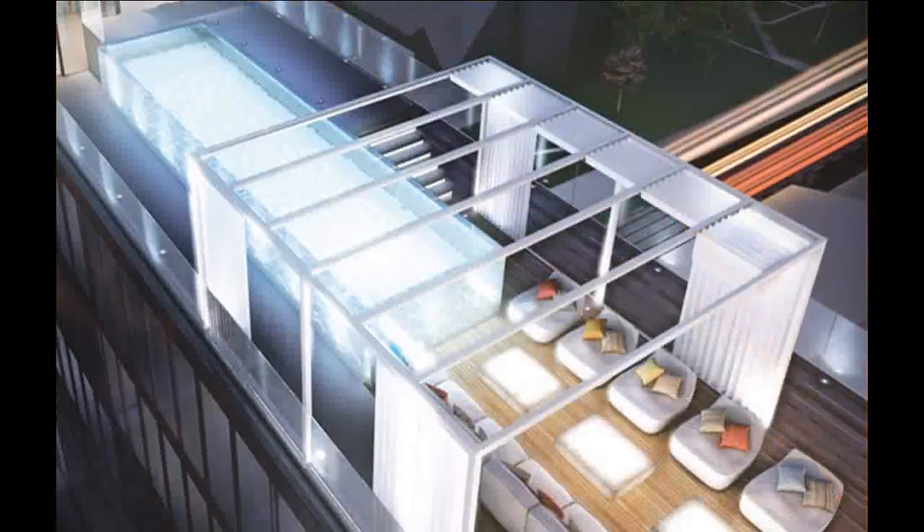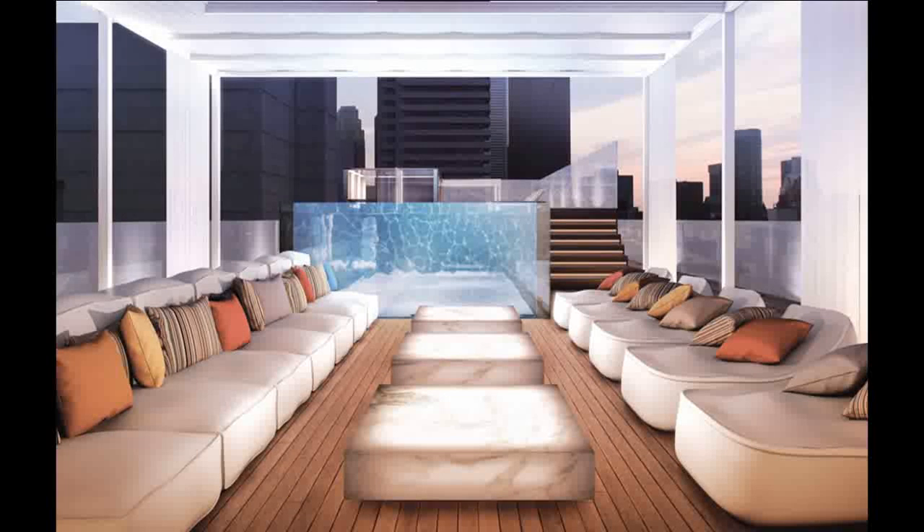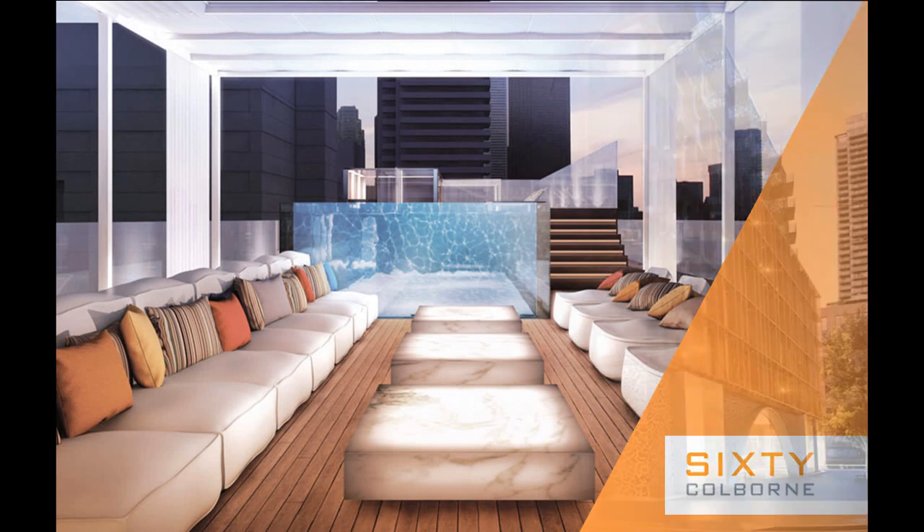Enjoy a luxurious raised glass rooftop pool with outdoor lounge area, an exercise facility, guest suites, and a 24-hour concierge. Experience downtown living at its very finest.